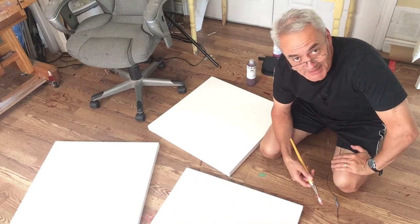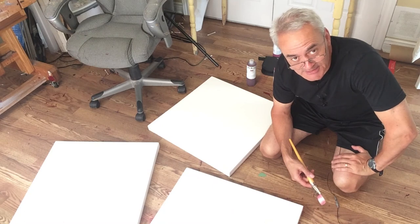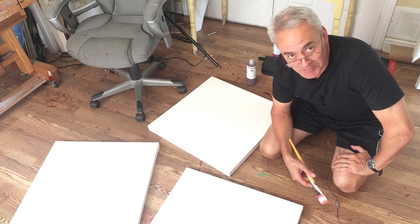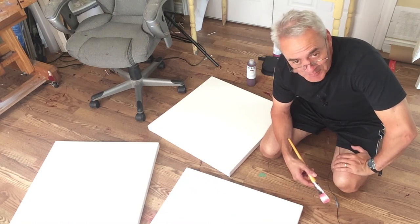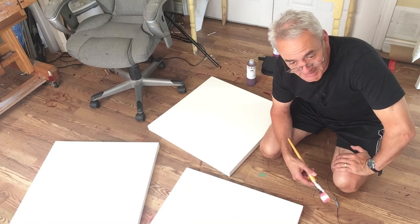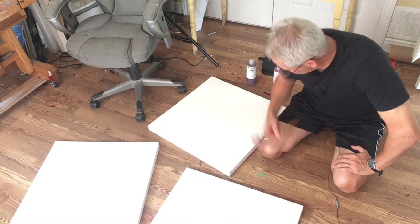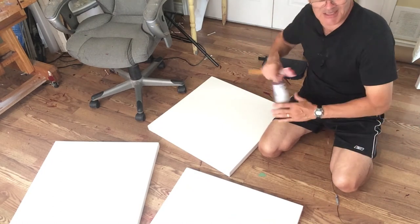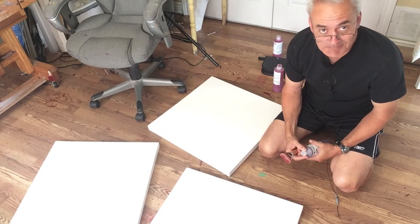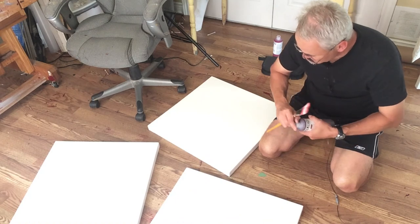Welcome back to my studio. It feels a little anticlimactic today after finishing that big abstracted piece. There's almost a tendency to want to sit back and celebrate because it worked out so well and I'm really thrilled with it. But the reality is it's just another day to get back to work. So I'm going to get some canvases prepared and then try and decide what I'm going to paint next. Stick around and I'll get another piece started today.